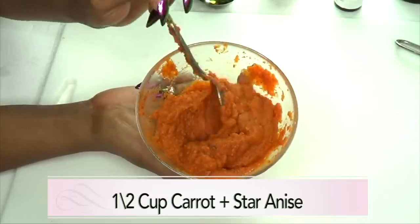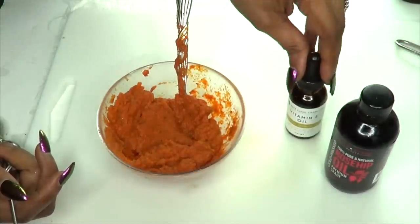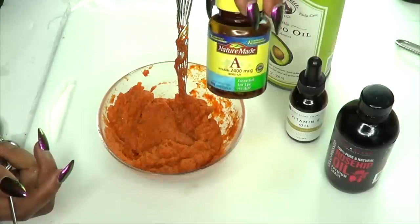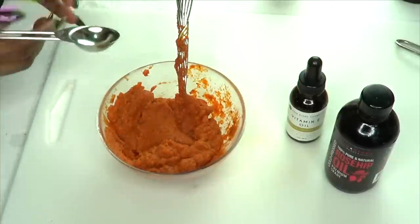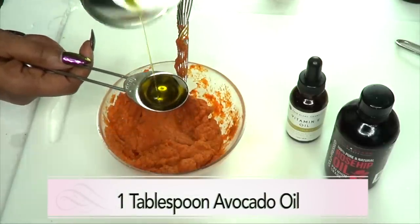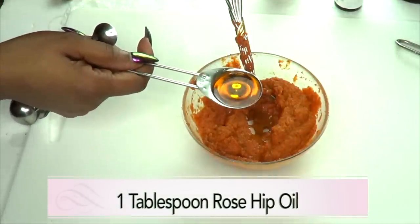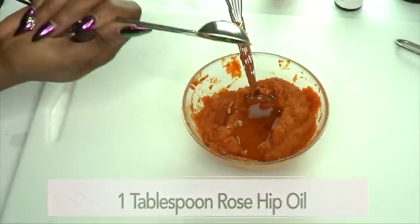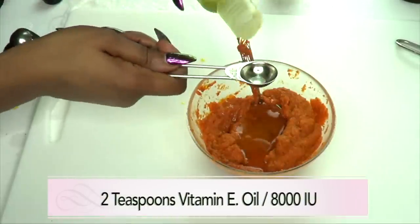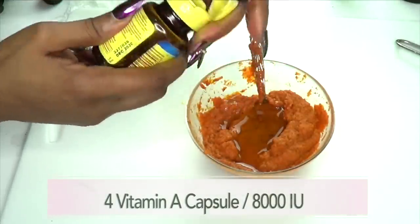Here I have about half a cup of our blended carrots and star anise. Now we're going to add our oils. I'm adding rosehip oil, vitamin E oil, avocado oil, and vitamin A oil. For avocado oil, I'm adding one tablespoon; also one tablespoon of rosehip oil; and for vitamin E oil, two teaspoons.